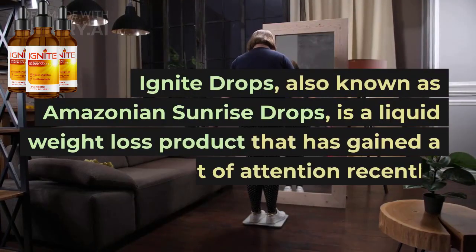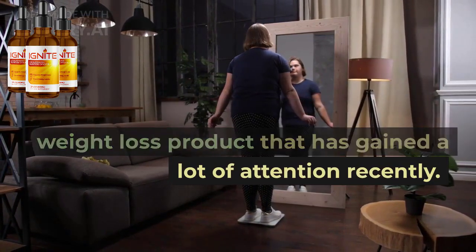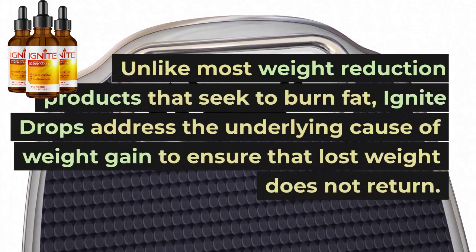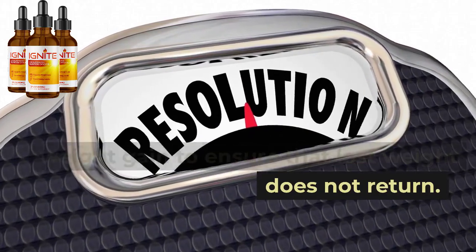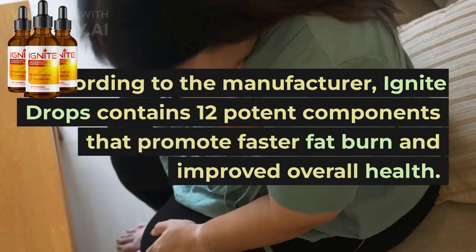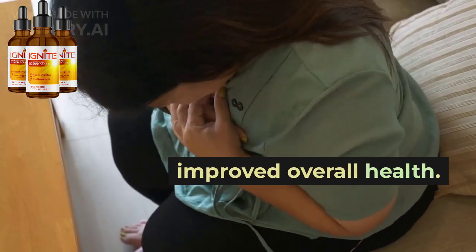Ignite Drops, also known as Amazonian Sunrise Drops, is a liquid weight loss product that has gained a lot of attention recently. Unlike most weight reduction products that seek to burn fat, Ignite Drops address the underlying cause of weight gain to ensure that lost weight does not return. According to the manufacturer, Ignite Drops contains 12 potent components that promote faster fat burn and improved overall health.